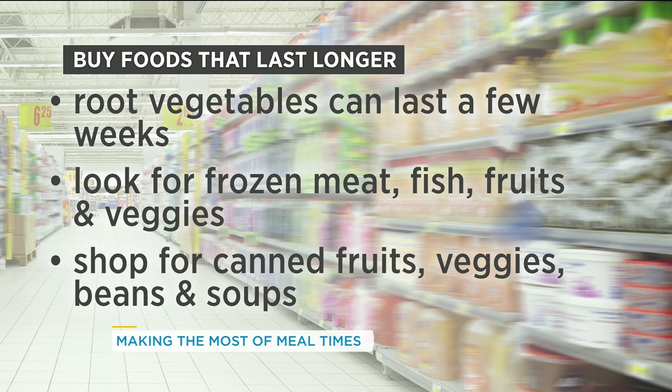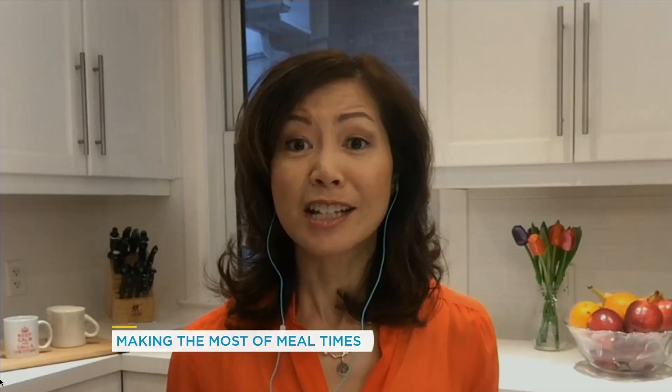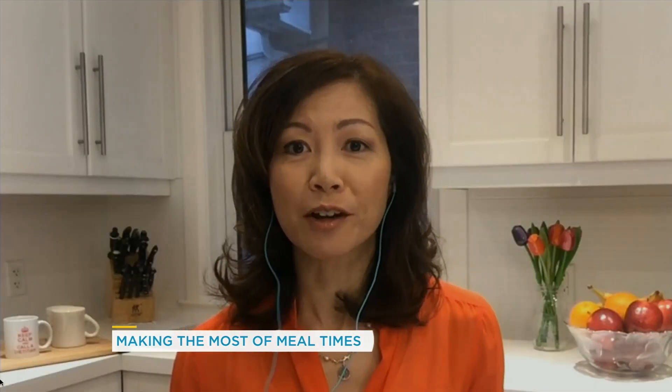Frozen is amazing. I have frozen fish, frozen meat, frozen edamame beans — frozen fruits and vegetables are good choices. And of course canned, because they have a longer shelf life. So canned beans, canned soups, canned fish — those are all great choices to have on hand, especially if you can't go out and get groceries on a regular basis.